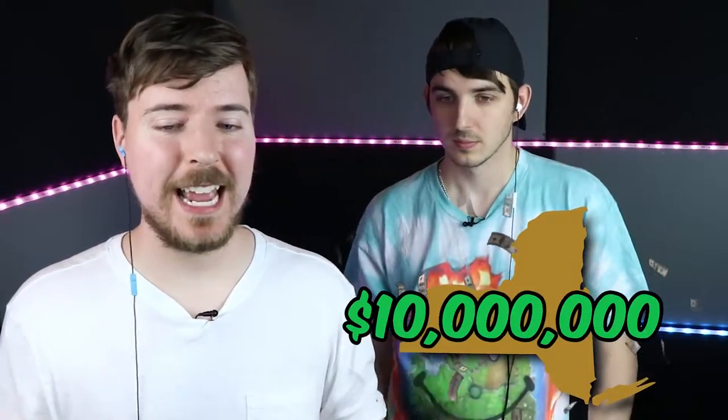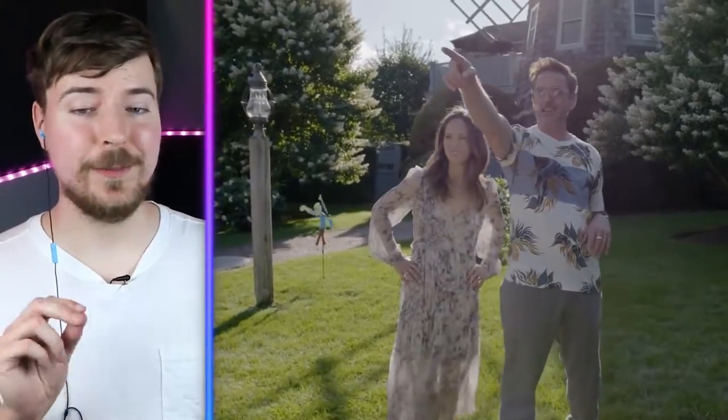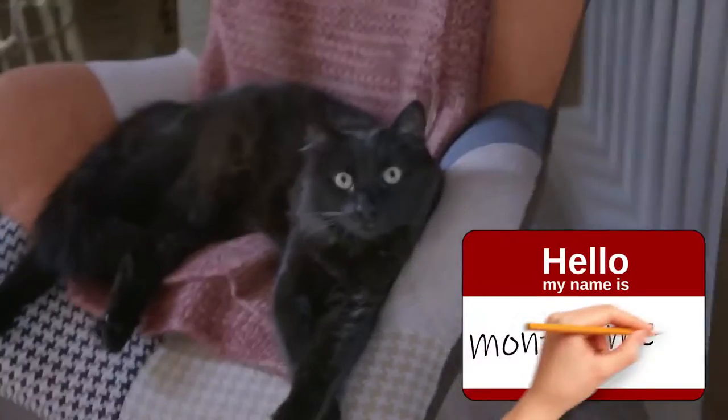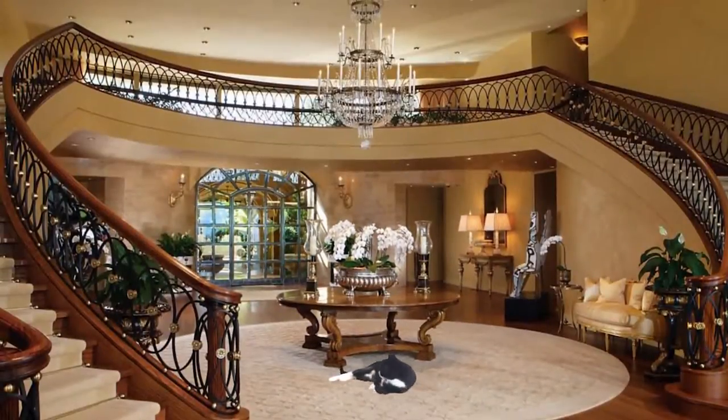Now we're making a huge jump. This next house is from New York and it's worth $10 million. It's Robert Downey Jr. — Iron Man's house better be dope. It's a kind of windmill. That's so cool. Robert Downey Jr. just oozes cool. That is Montgomery — the cat gets to crawl around in a $10 million house.